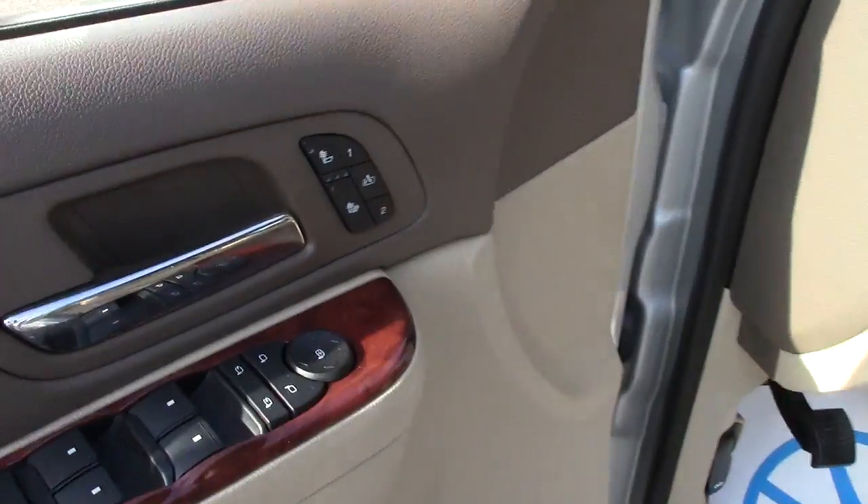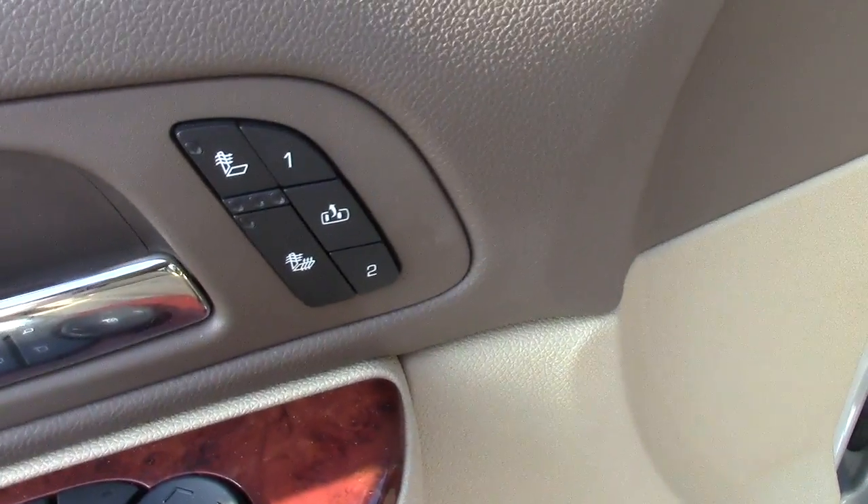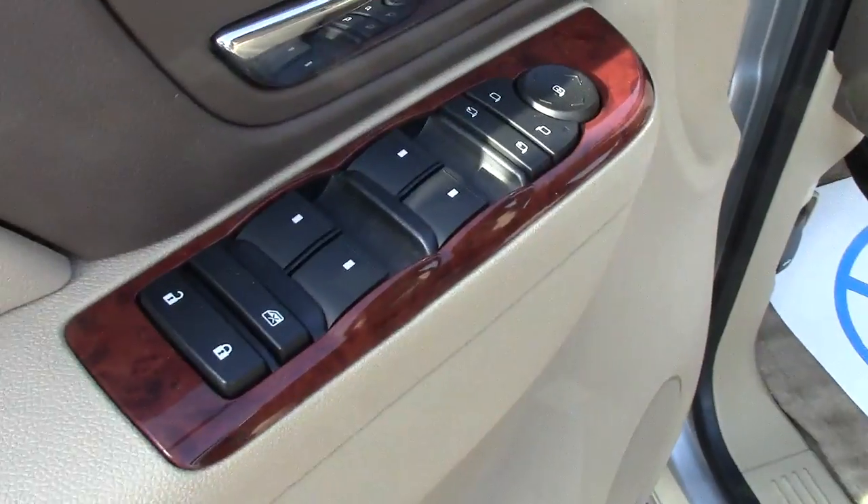There's a 5.3-liter 8-cylinder motor under the hood. You can see there's good tread life left on the tires. Going inside the Suburban for a peek: heated leather memory seats with all your power controls.